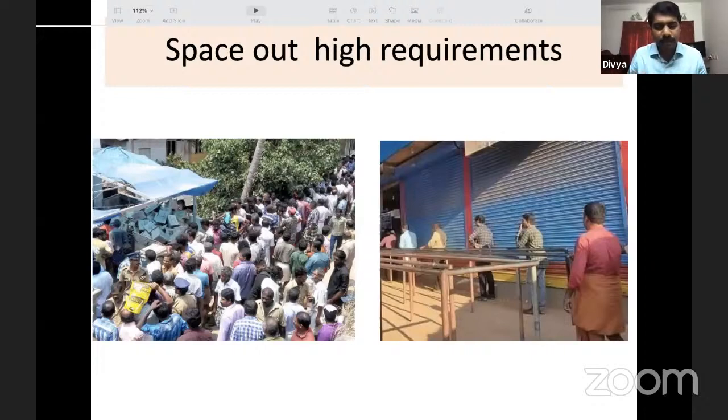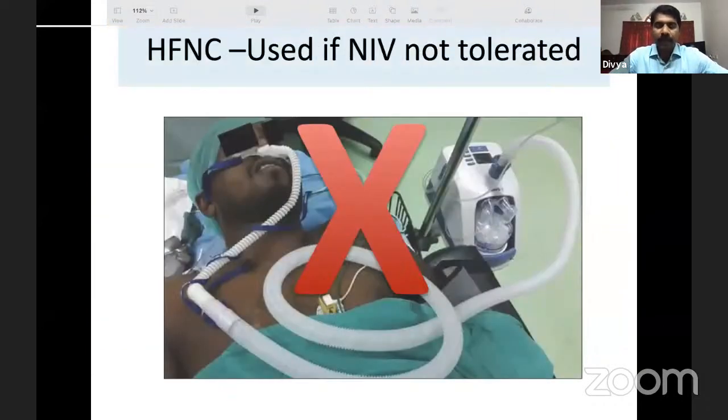Another conservation technique is spacing out oxygen requirement: in an ICU, if all patients are simultaneously shifted from ventilator to HFNC or NRBM for feeding or procedures, there is a sudden oxygen surge. Plan so that the highest-oxygen patients are attended first, with other patients staggered. HFNC has unfortunately become a significant contributor to oxygen wastage due to its continuous high-flow delivery, and should be avoided when possible.